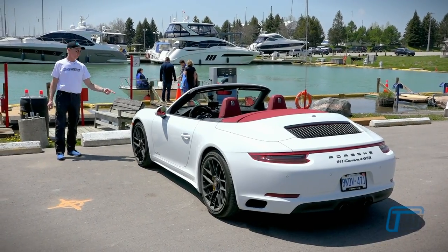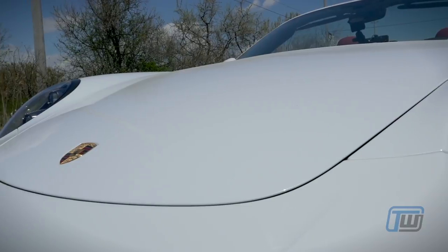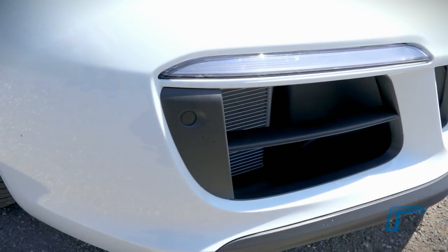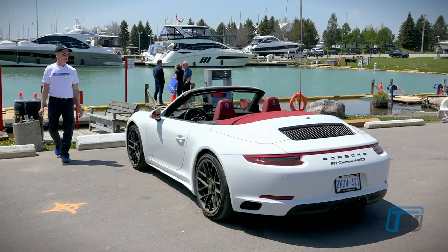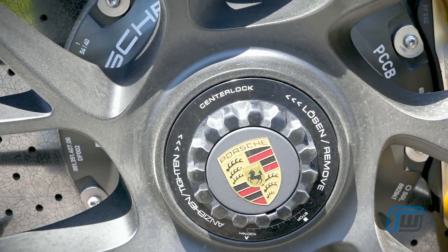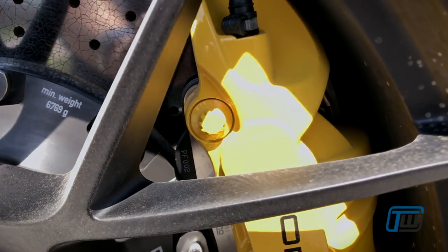Up front we have LED headlights, which look quite amazing, work great at night, and look quite different than the standard headlights. Also in the front of the car, one of the changes for the 991.2 is slight changes to the air intakes. This car has 20-inch center-locking rims with 305/30/20 Pirelli P-Zeros on the rear and 245/35/20s on the front, with carbon ceramic brakes.